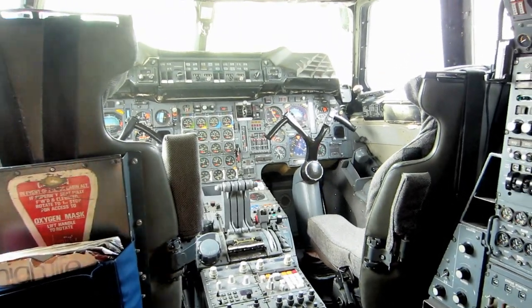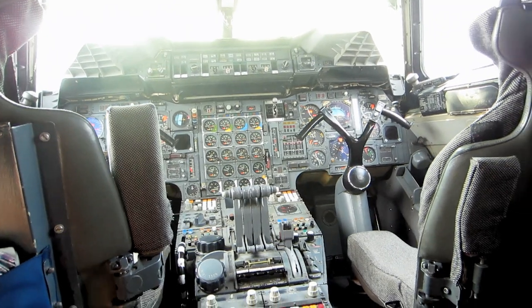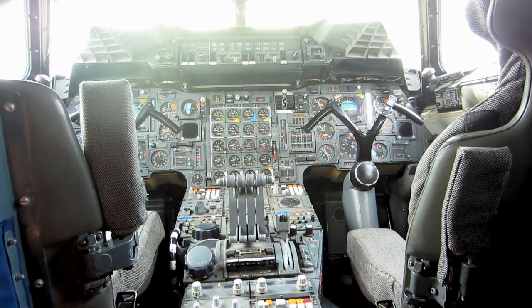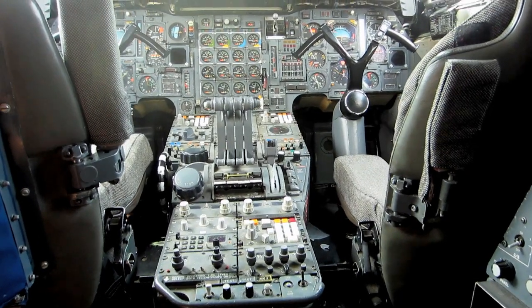This cockpit doesn't have engine instruments for one, two, three, four engines — throttles are here. Afterburner switches: you just flick these switches and you get a jolt in your back, and off you go.